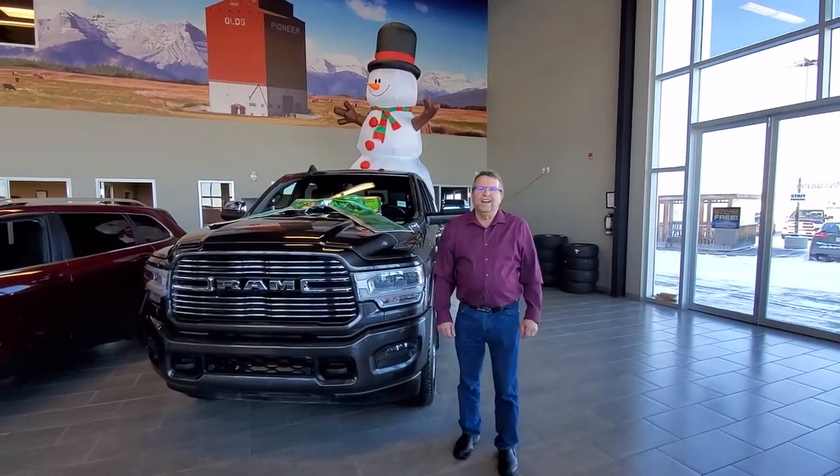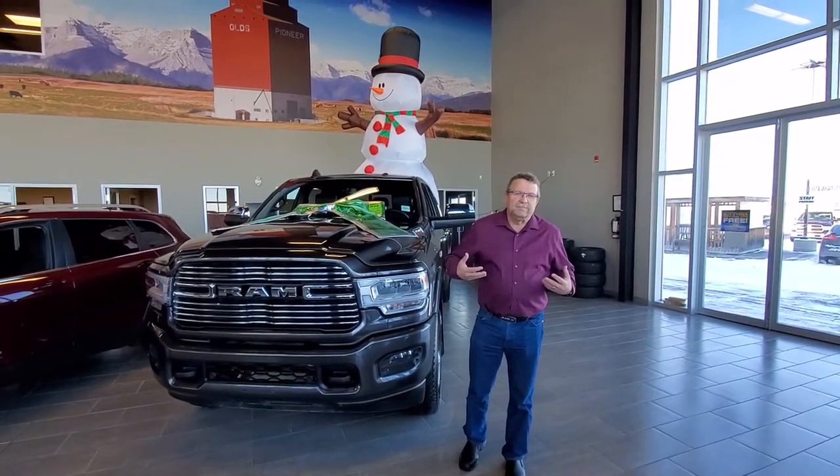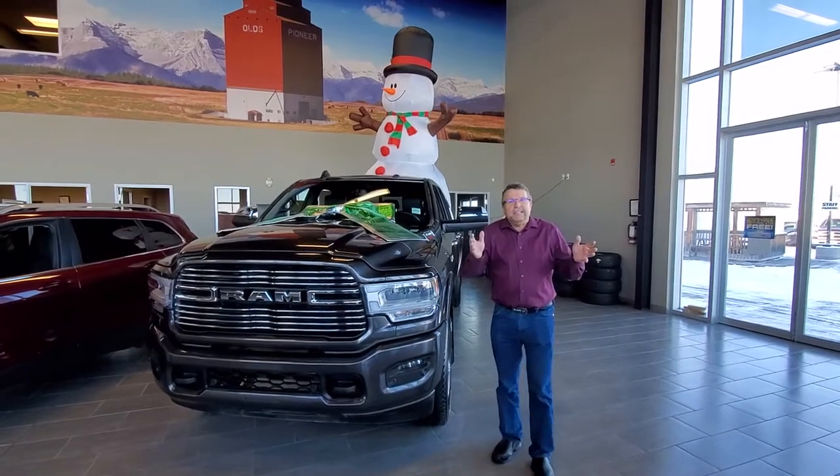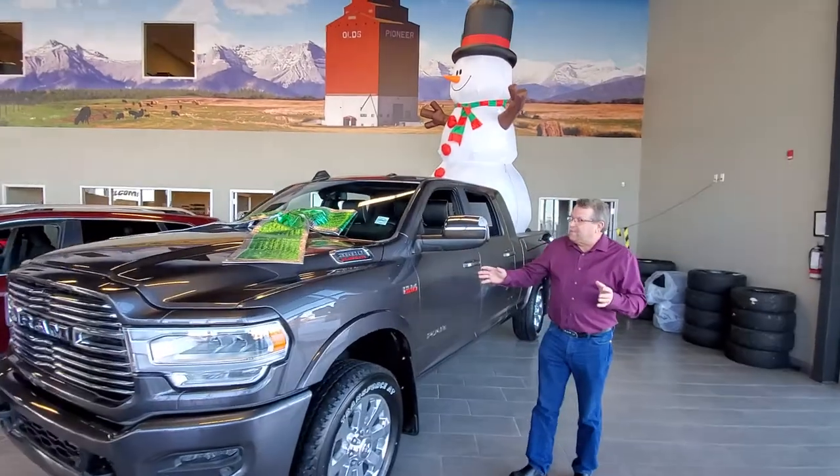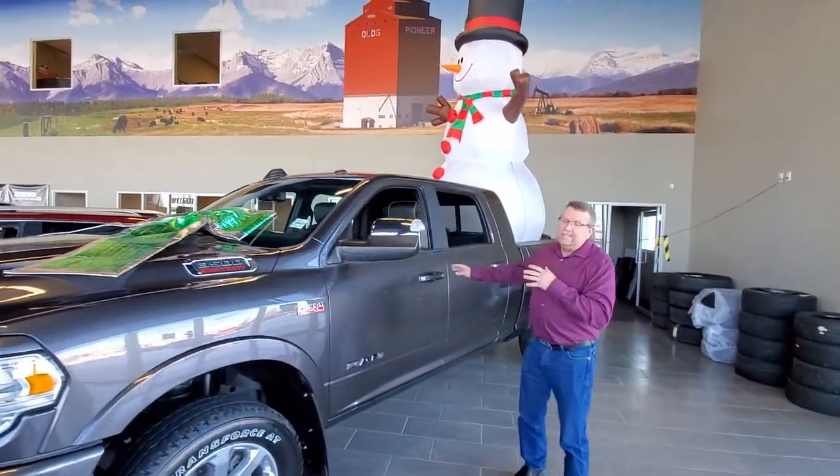Hey everybody, Stu McFarland here from Mountain View Dodge. I know I look like Barney the Dinosaur today with this purple shirt, but it's Christmas time, real close. This is my last 2019 3500 Gas Mega Cab. This is a Laramie.